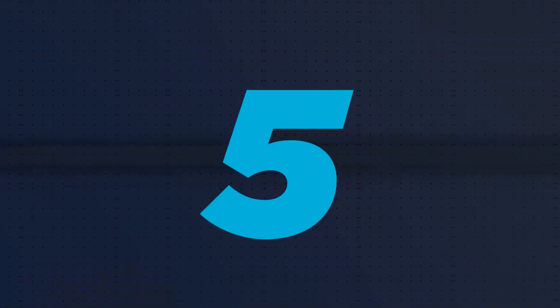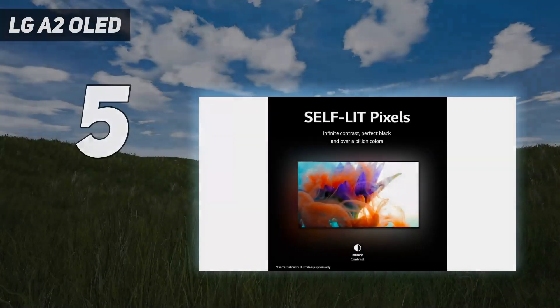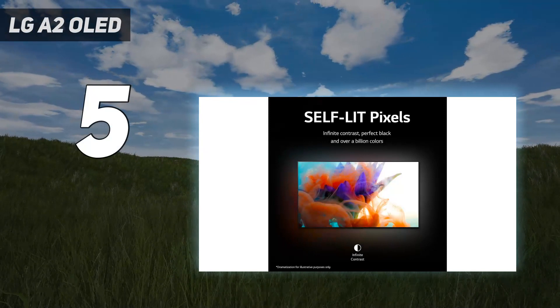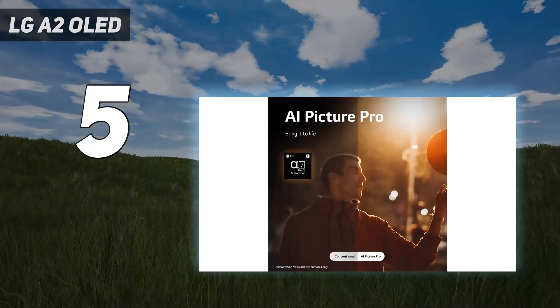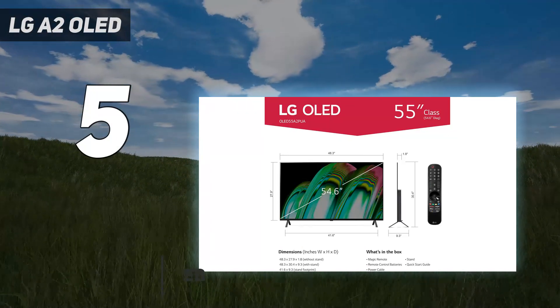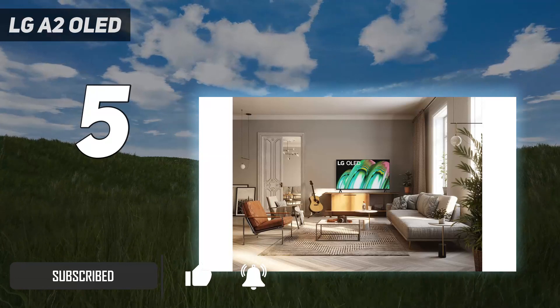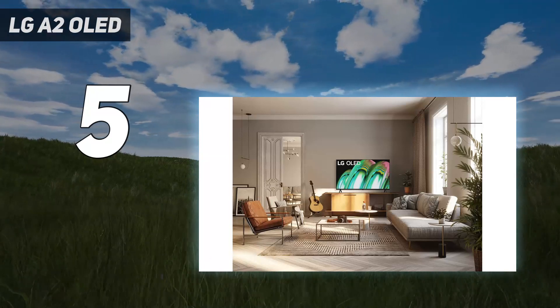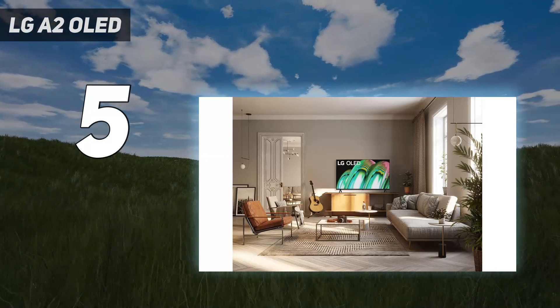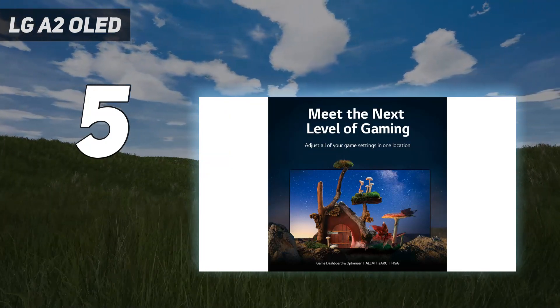Starting at number five: LG A2 OLED. No matter their price range, OLED TVs promise near-perfect black levels and exquisite colors, and that's exactly what you're getting with the LG A2 OLED. It offers a decently sized OLED panel with top-notch color, surprisingly good sound, and low input lag.